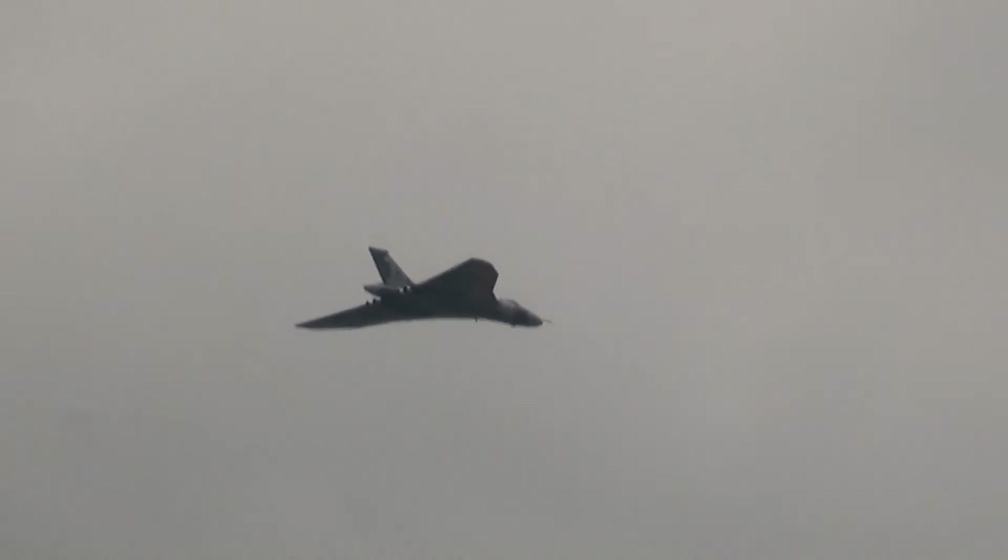This was the first V2 version of the Vulcan to enter RAF service in 1960. When the RAF decided to do away with the Vulcan in 1992, they still had this aeroplane, but not many others. Because she was so popular as a display aeroplane, they kept her on until 1993.